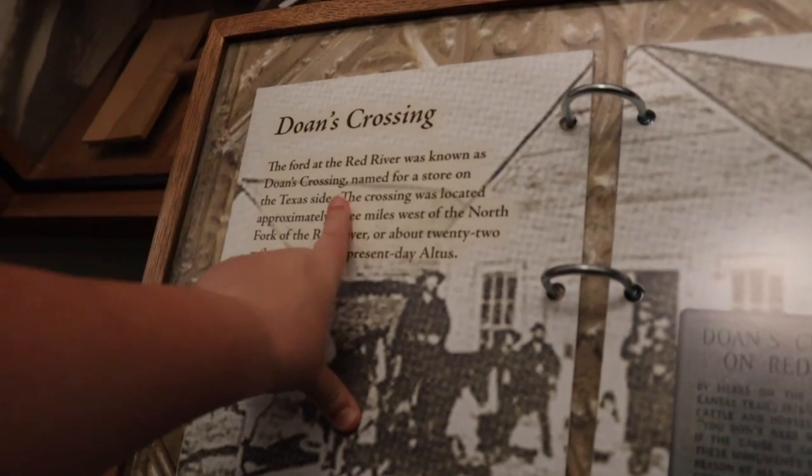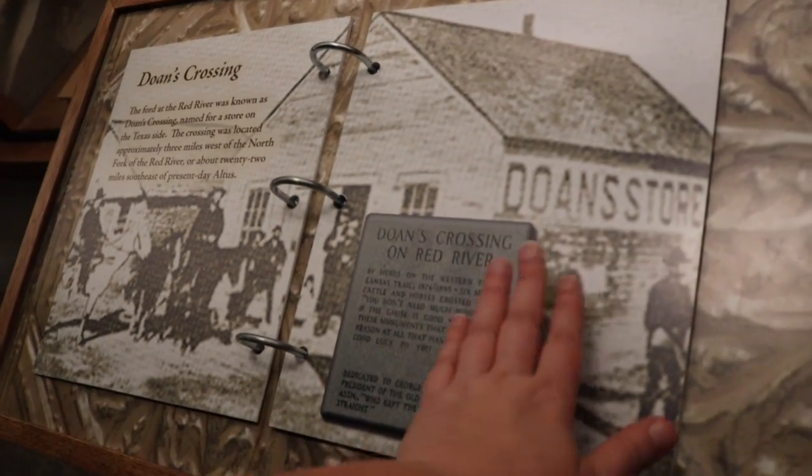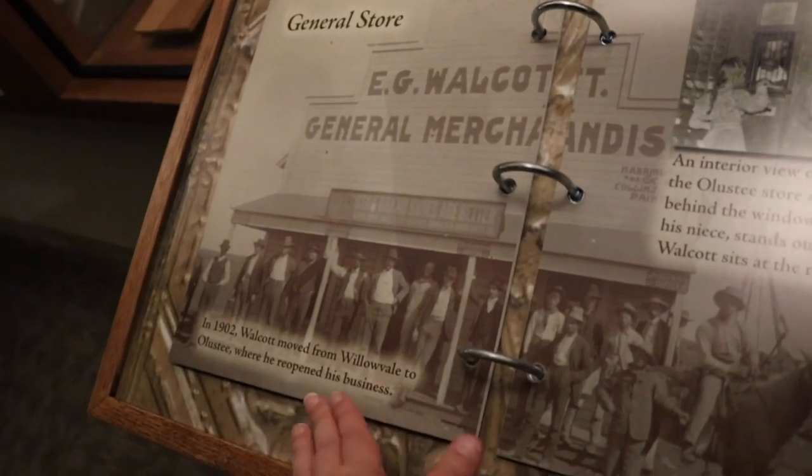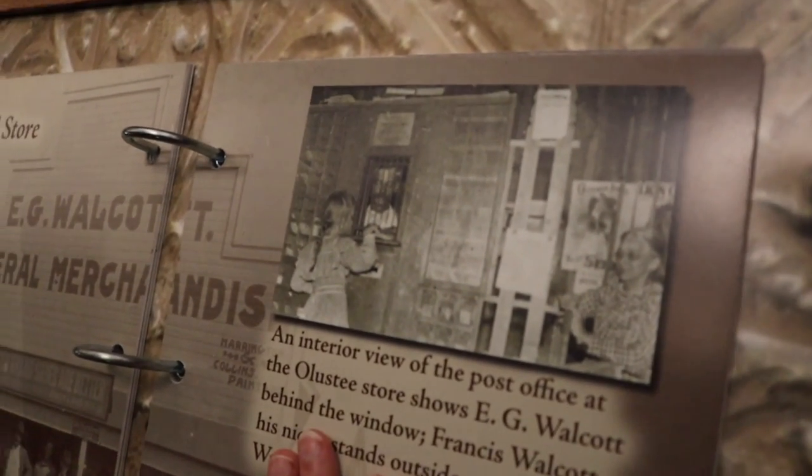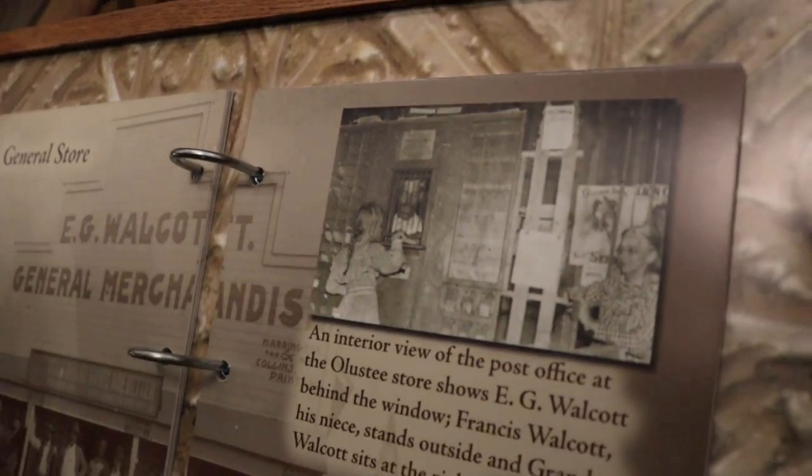In 1878, the first general store was put in on the Texas side of the Red River — Doan's General Store — which served a lot of the Western Trail. The ford at the Red River was known as Doan's Crossing, named for that store. You can actually see what the store might have looked like in this old photo. By 1902 this particular store had popped up, and you can see not only what the outside looked like but also an interior view including the post office. Unlike our stores now, they dealt in cash, credit, and also on trade — a farmer whose crops wouldn't be harvested for months could buy on a line of credit, then settle up when the crops sold.